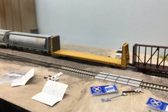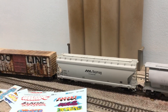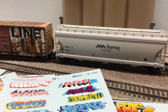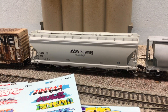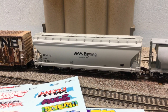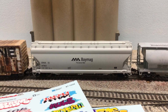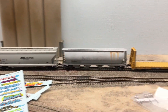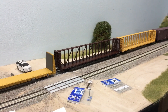I also picked up a bulkhead flat car from Atlas, and then another Atlas car — a generic three-bay covered hopper in the Bay Mag scheme. I didn't get it in this scheme for any particular reason; it just seemed like a cool one to have, and these weather pretty interestingly, so that'll be fun. I look forward to weathering that. Weirdly, all four of my recent purchases are Atlas models, once again for no particular reason — just by chance.